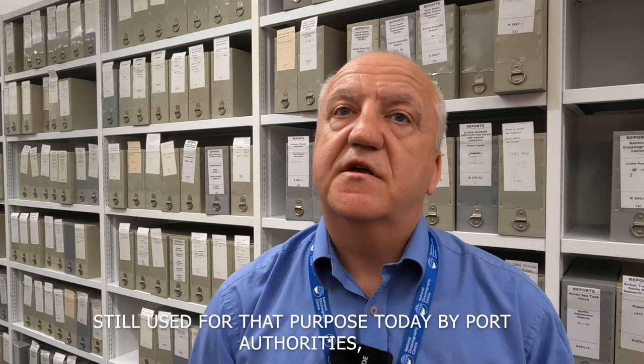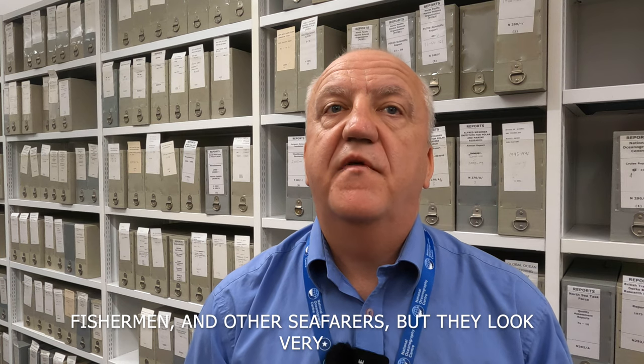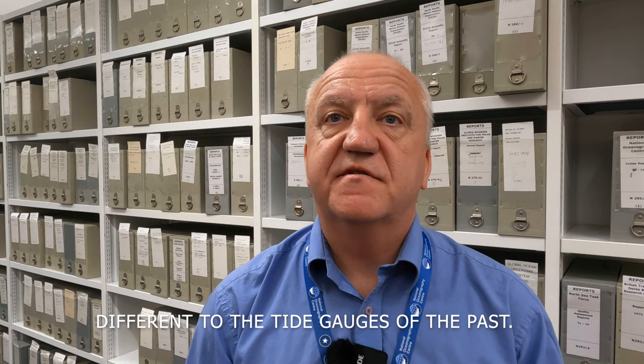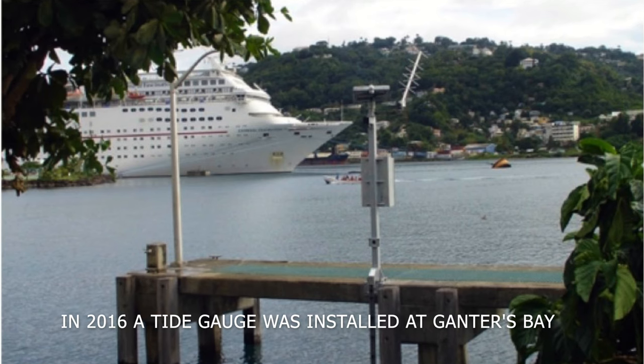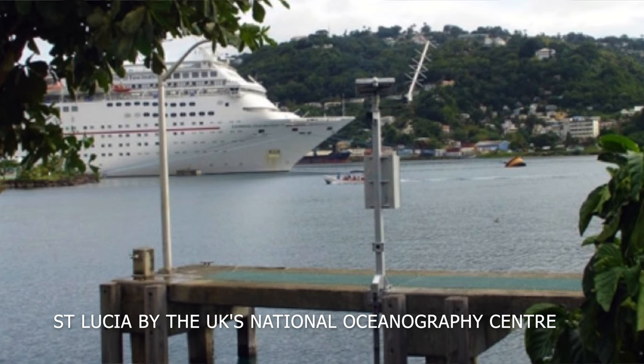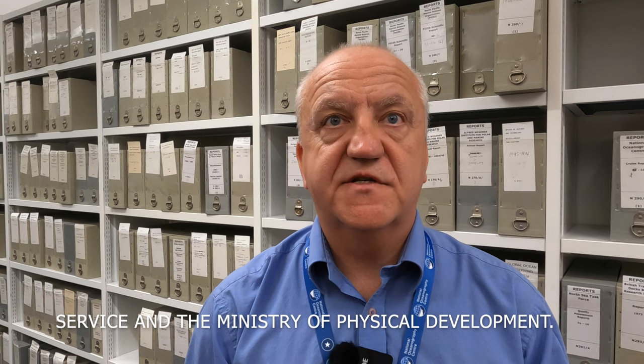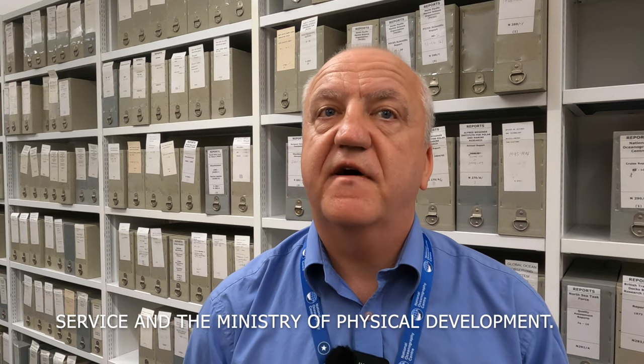Tide gauges are still used for this purpose today by port authorities, fishermen, and other seafarers, but they look very different to the tide gauges of the past. In 2016, a tide gauge was installed at Ganter's Bay in St. Lucia by the UK's National Oceanography Centre, with assistance from the St. Lucia Meteorological Service and the Ministry of Physical Development.